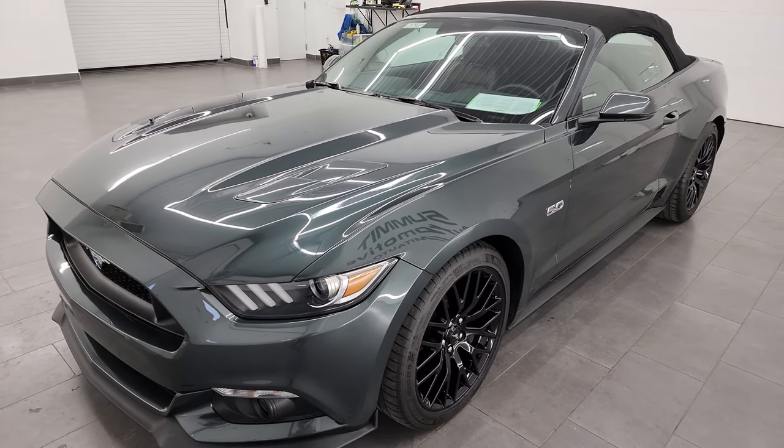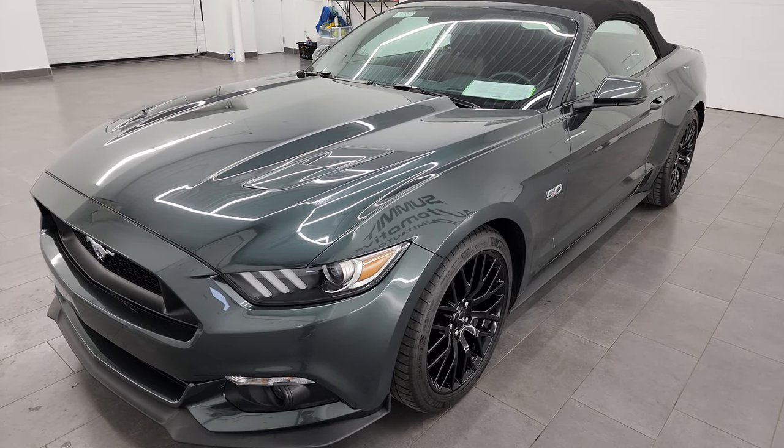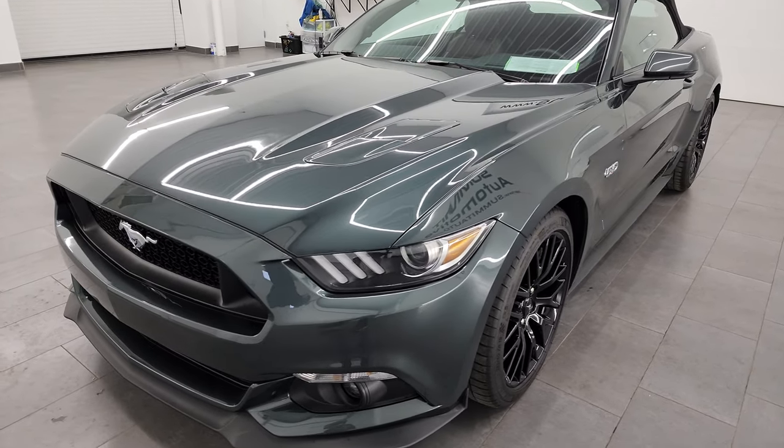This car has been fully safety inspected by our service shop, has a fresh oil and filter change, all the fluids have been checked and topped off and it is 100% ready to go.